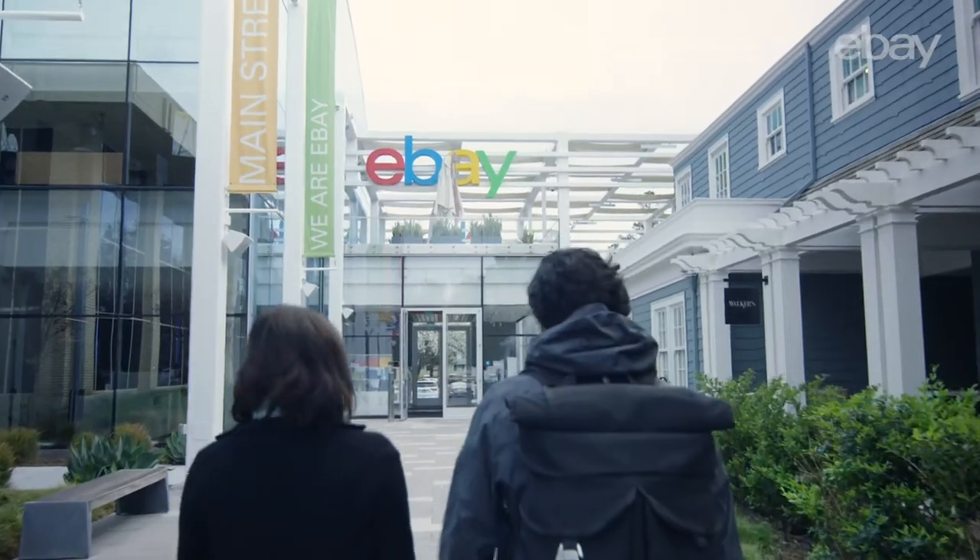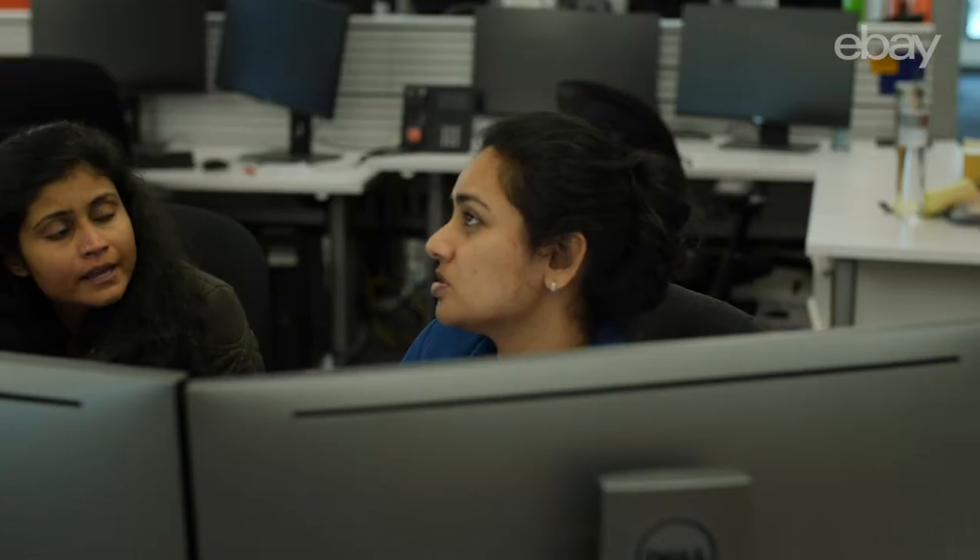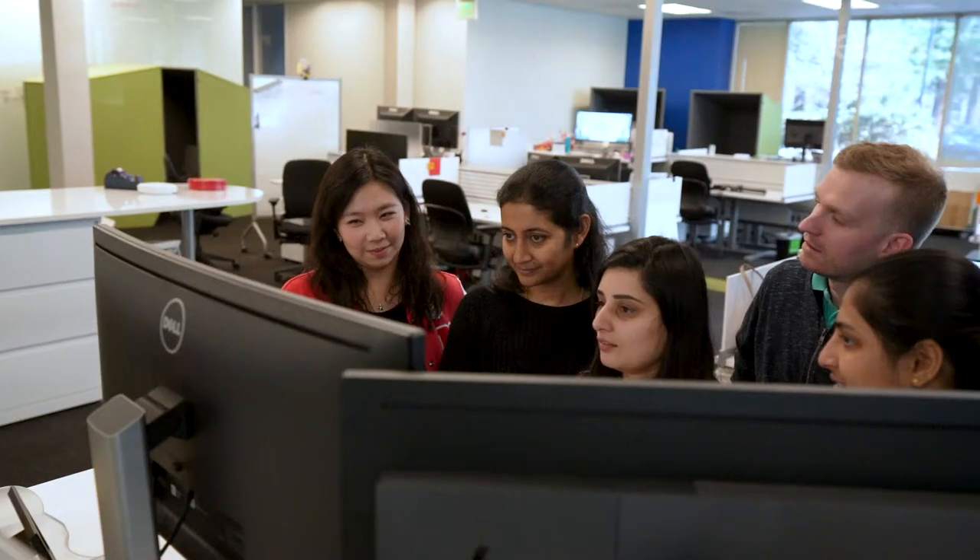Hi, I'm Ellis Luke, and I'm a Product Manager at eBay on the Seller Experience Team here in San Jose, California. Our team works on building tools for millions of our eBay sellers worldwide.